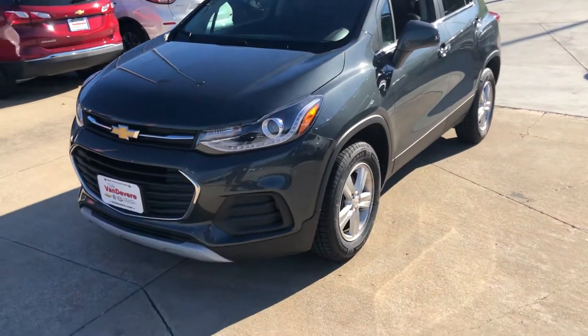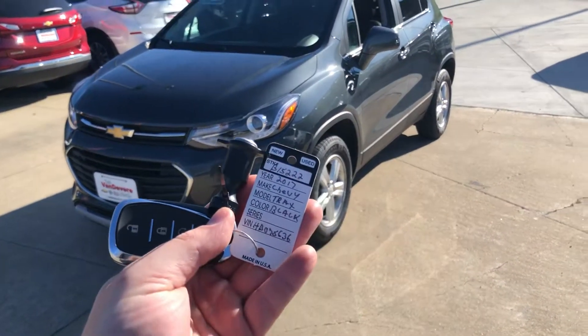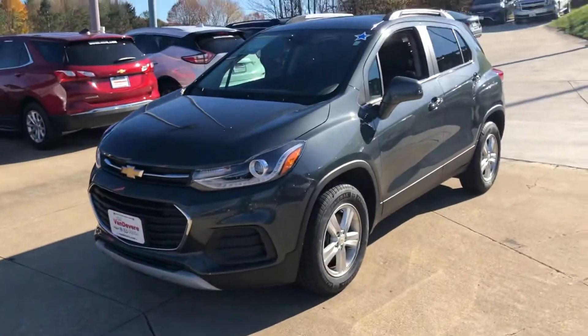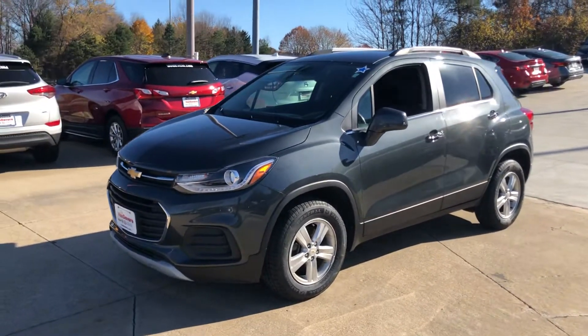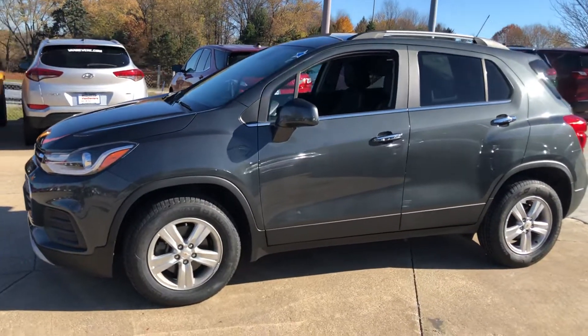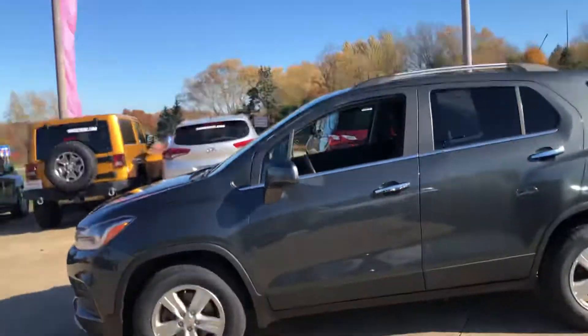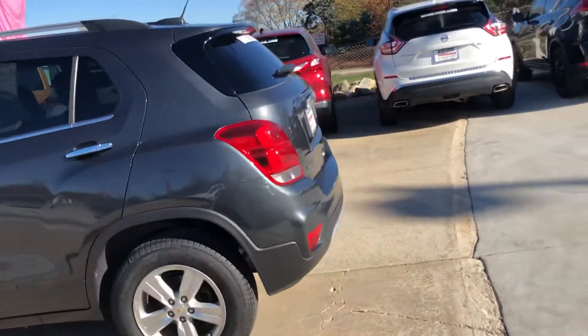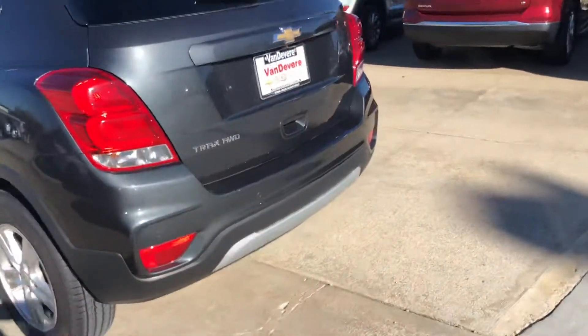All right, everybody, we have here a lovely 2017 Chevy Trax. Quick walk around the outside here. It's a lovely kind of granite color.